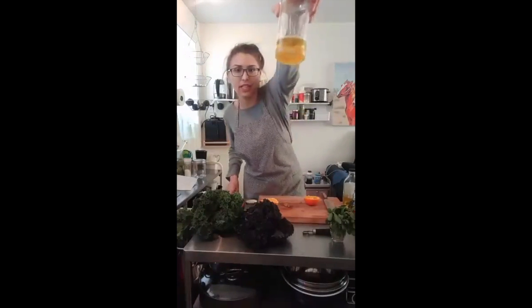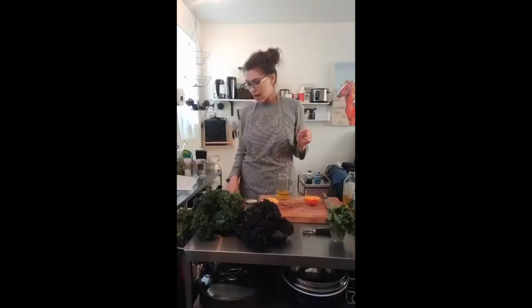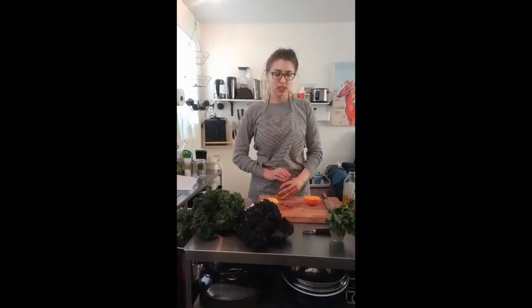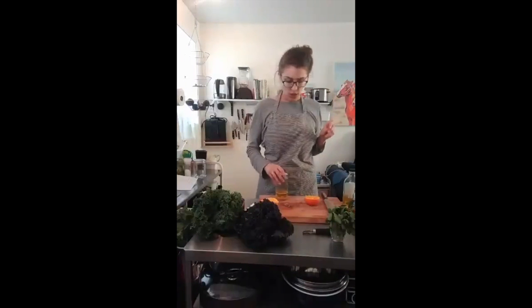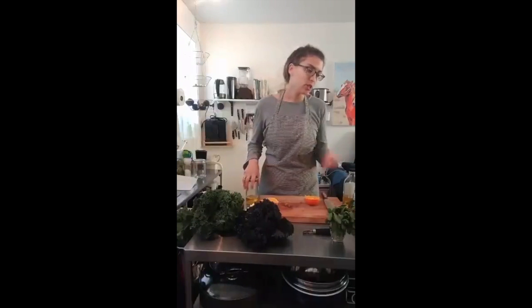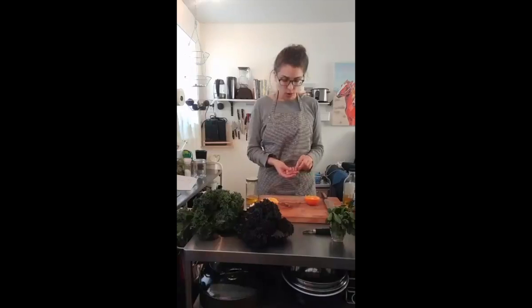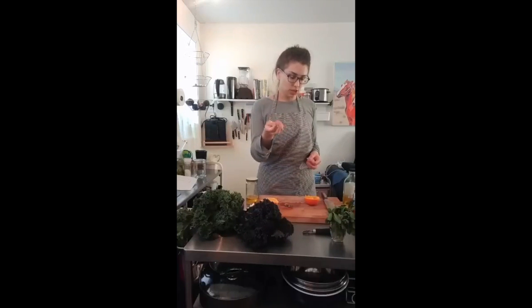Now we're going to talk about aromatics. Aromatics comes from the word 'aroma' - these are foods that are really fragrant and give a lot of flavor to your foods. What are some aromatics? Aromatics include garlic, onions, anything from the onion family - green onion, scallions, shallots, chives, red onion - and ginger. All of these are super fragrant foods that you can add to your dressing to give it an extra oomph.